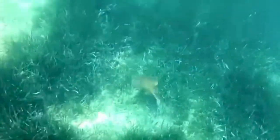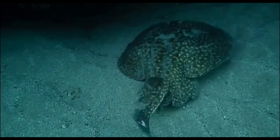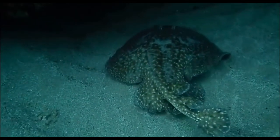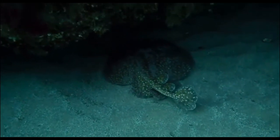These animals are nocturnal and stay hidden below the sand during the day, coming out at night to hunt their prey. They have only been seen around Ireland and Great Britain, and their other name is the Marbled Torpedo Ray.